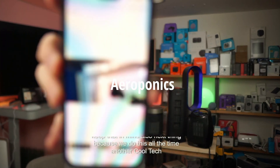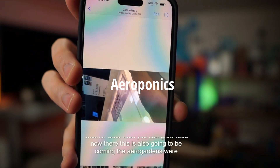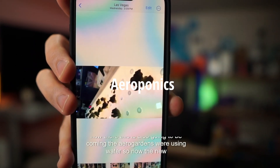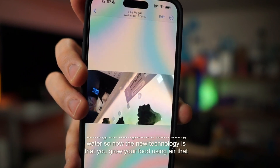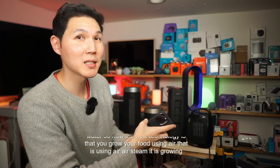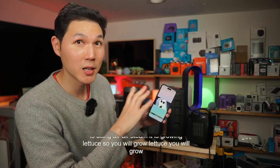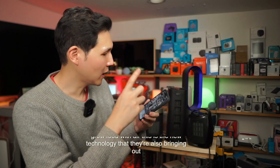You can grow food now — this is also going to be coming. The aero gardens were using water, but now the new technology is that you grow your food using air. That is using air, steam — it is growing lettuce. You will grow food with air. This is the new technology that they're also bringing out.